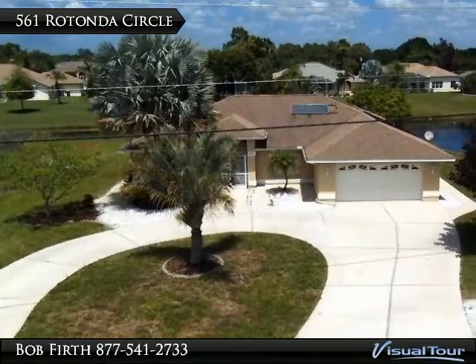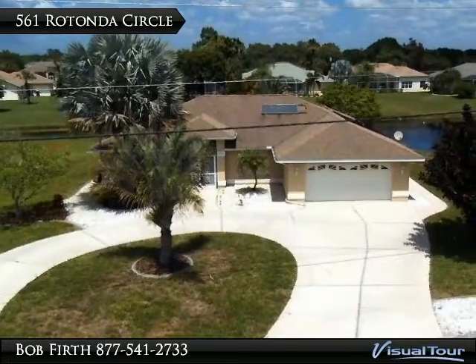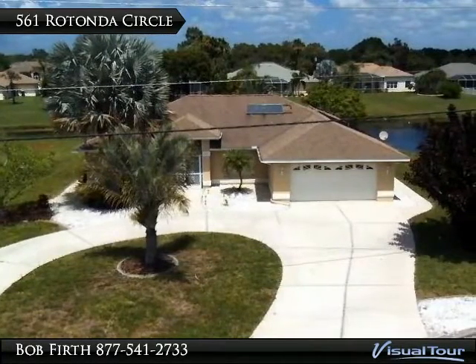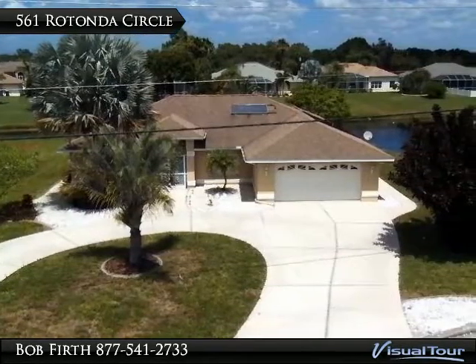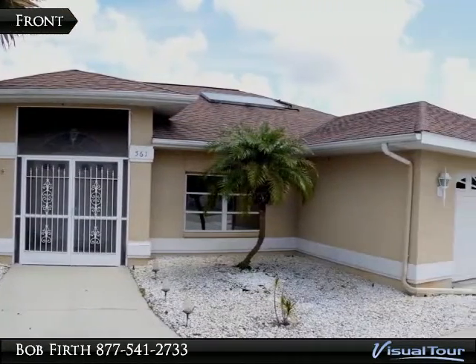Welcome to 561 Rotonda Circle in the golfing community of Rotonda, with 5 affordable golf courses. The home is on an oversized lot with a circular drive, and the front is nicely landscaped.